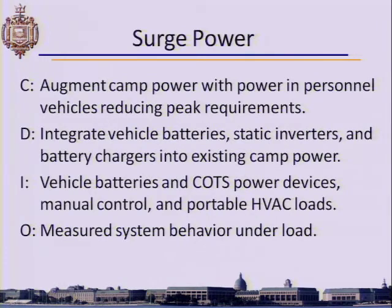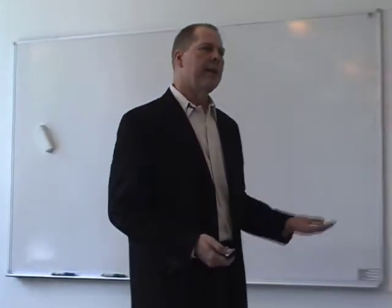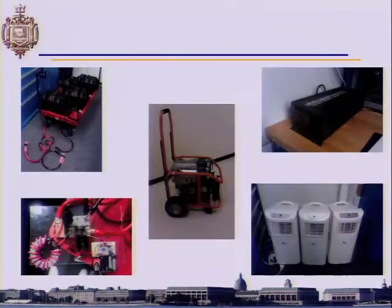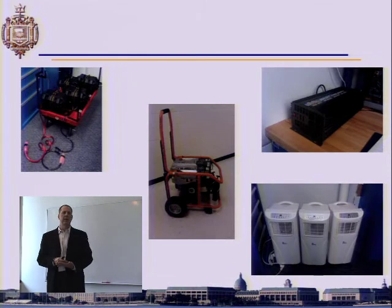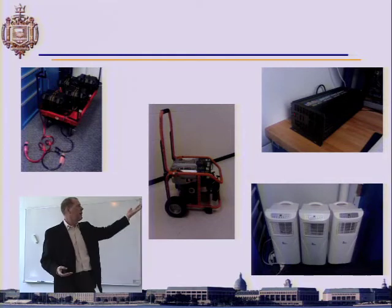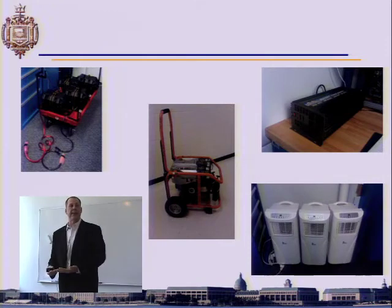Surge power: generators work most efficiently at capacity, but most don't operate at capacity because of surge. The idea was to take vehicles represented by batteries — when a group of people arrives at camp they plug their vehicle into the grid, thereby increasing local grid capacity so that any additional load they put on is mitigated for surge by themselves. They bring their own surge capacity with them.